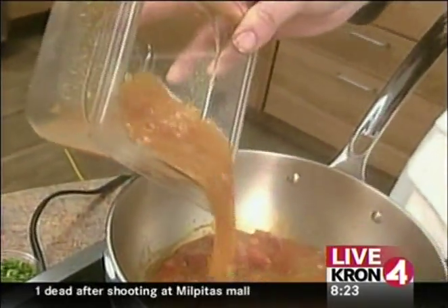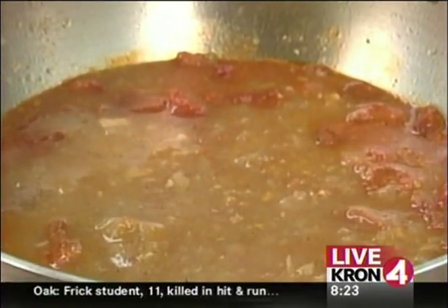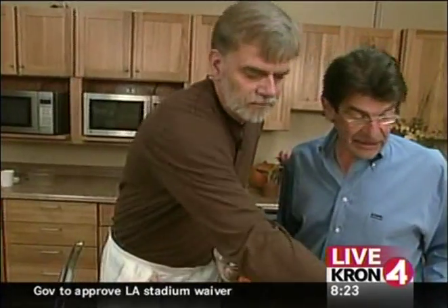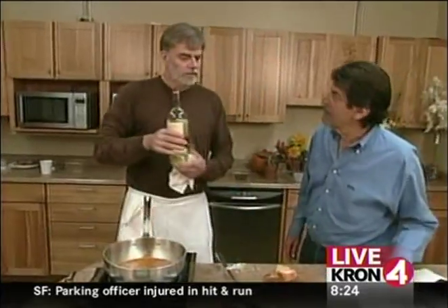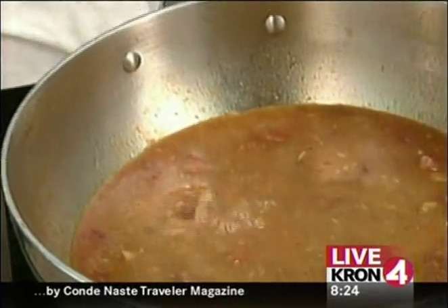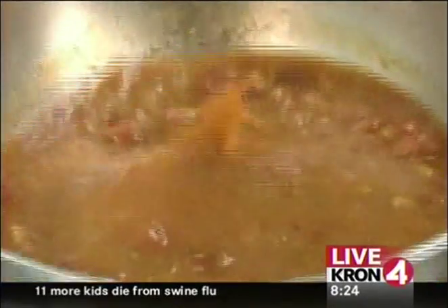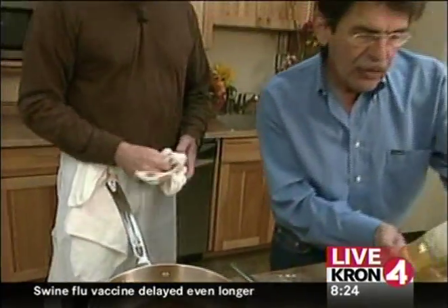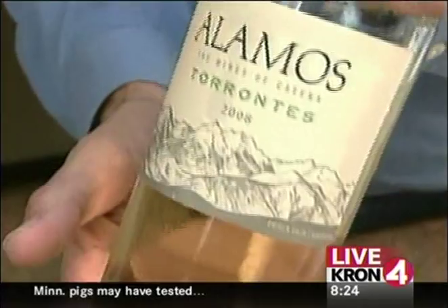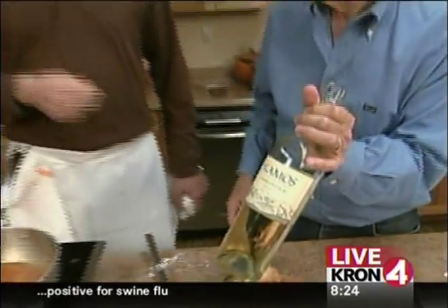The recipe for the base is on our website, cronfort.com — go to news links, or you can do a search under Bocanova, B-O-C-A-N-O-V-A. I'm going to throw in a little bit of white wine, Torrontés, which is a great variety from Spain that's become quite popular in Argentina. They make good wines in Argentina. This is a great wine for spicy food. Torrontés is sort of very similar to a Muscat — it's flowery, has some peach qualities to it, but it's dry.